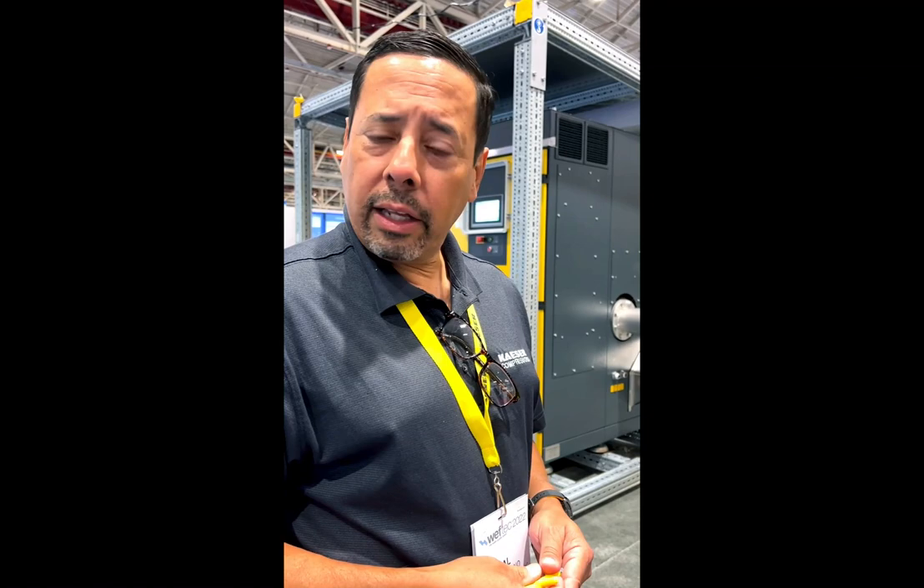I'm Al Moreno, District Manager for KASER. I cover everything west of the Rockies for both the Sigma and Omega products. We're at WEFTEC 2022 and looking at some new equipment in the booth today.